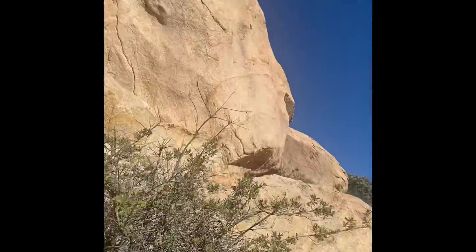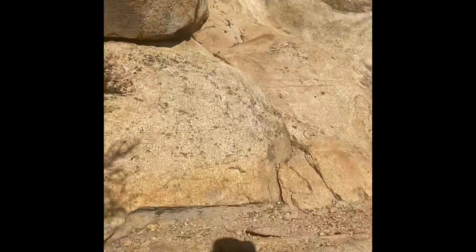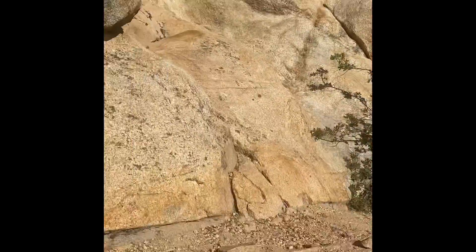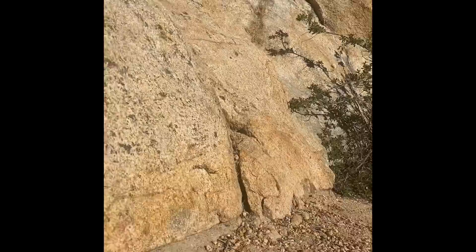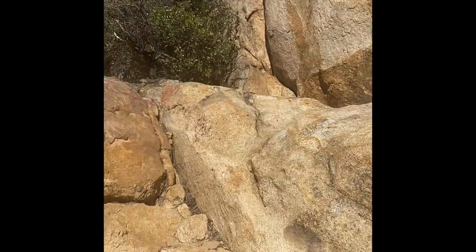Maybe there was another trail. There were some points where we crossed it — definitely looked like there were some smaller trails. Maybe on one of them there were some ropes. And maybe this is still to come — we're getting pretty close to the top now.